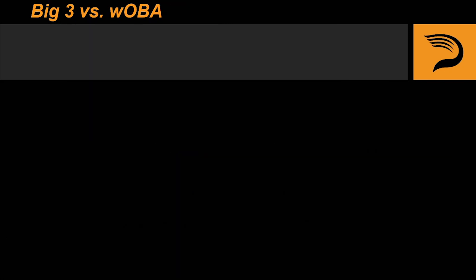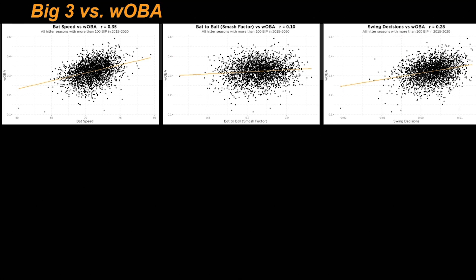For all of our statistically inclined viewers, I wanted to make sure that I included at least a couple of linear regressions. When using wOBA as our measure of performance, we're able to see the descriptive power of bat speed, bat to ball, and swing decisions. I know what some of you are thinking — shouldn't the strength of the correlations go in this order: bat speed, smash factor, and then swing decisions? Why do swing decisions have a stronger correlation than bat to ball skills?